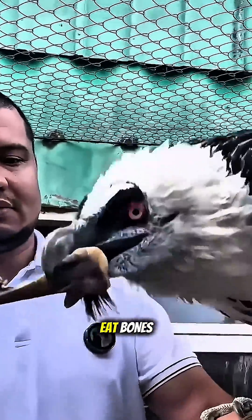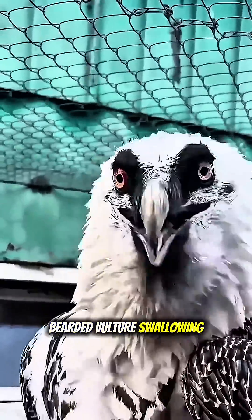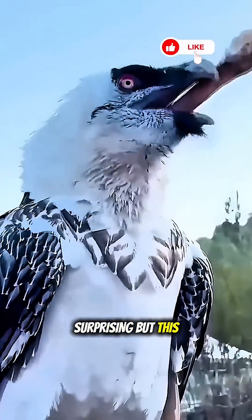Did you know there's a bird that can safely eat bones other animals can't? This is a bearded vulture swallowing a bone nearly 12 inches long. It may look surprising, but this bird is built for it.